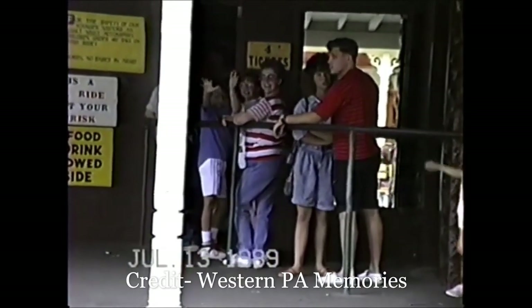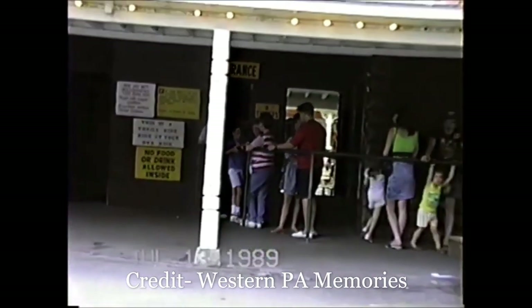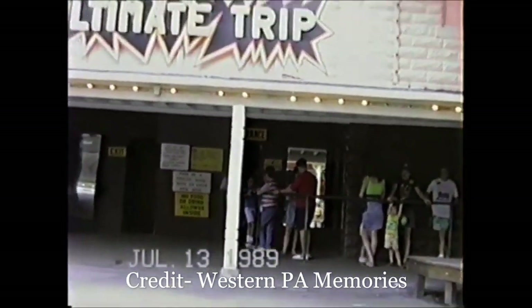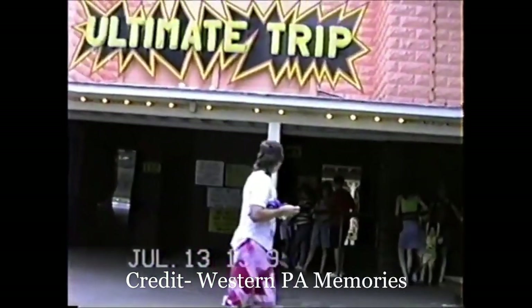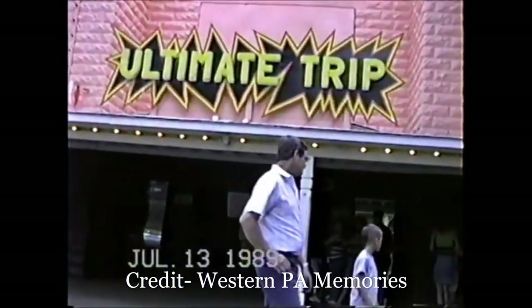Conneaut Lake Park in Pennsylvania also opened the Ultimate Trip in 1976. The ride was placed in the building of their former funhouse that closed the year prior. The ride had mirrors, black lights, strobe lights, and loud rock music to enhance the experience.